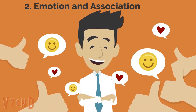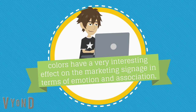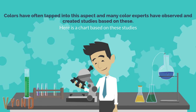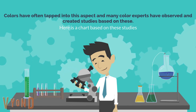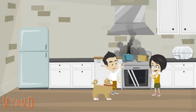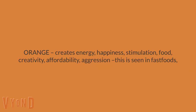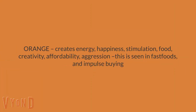Number 2: Emotion and Association. Colors have a very interesting effect on marketing signage in terms of emotion and association. Colors have often tapped into this aspect, and many color experts have observed and created studies based on these. Here is a chart based on these studies. Red creates urgency, energy, excitement, speed, and warmth — often associated with fire and food, and often seen in sales signages and fast food businesses. Orange creates energy, happiness, stimulation, food, creativity, affordability, and aggression — this is seen in fast foods and impulse buying.